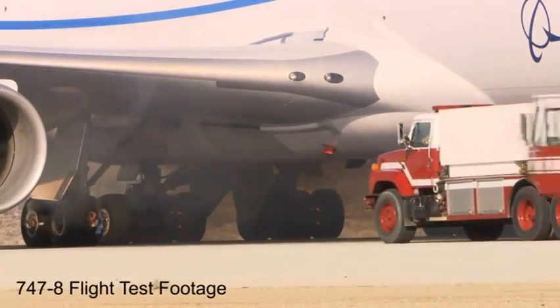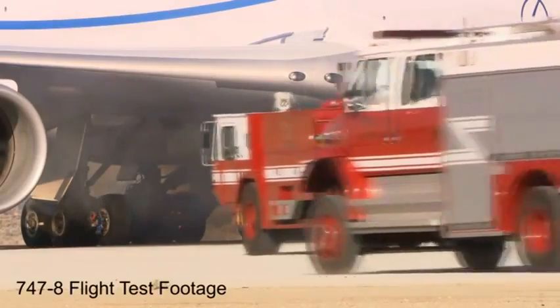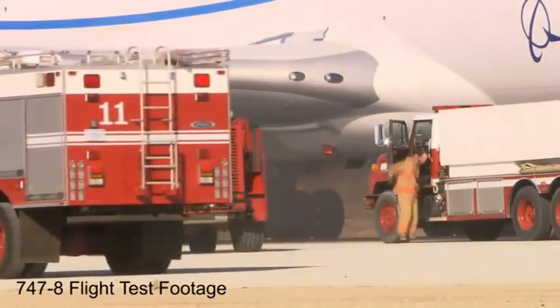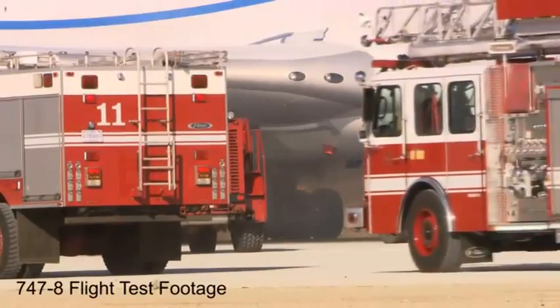As expected, smoke pours out from the brakes as they glow a bright orange. Still, the firefighters who are standing by can't do anything but watch for the next five minutes. That's to simulate that if you were at an airport and had an RTO, you wouldn't necessarily have the fire department right there. The worst case would be a five-minute response time for a fire department to get to the airplane.